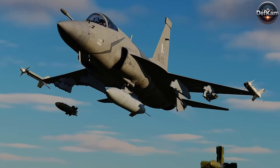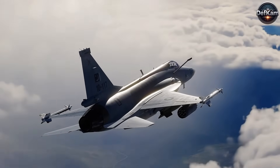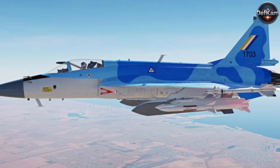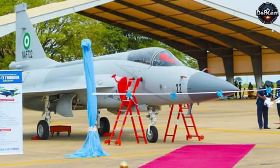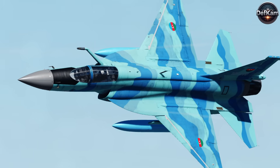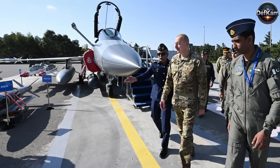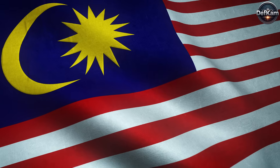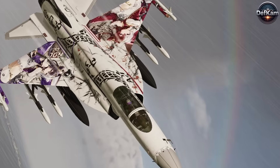Regular aerial patrols conducted by the JF-17 contribute to national airspace security and deterrence. Thunder has gained international attention due to its cost efficiency, operational versatility, and ease of maintenance. Myanmar became the first foreign operator, integrating the JF-17 into its air force. Nigeria acquired Thunder's Block II aircraft, marking Pakistan's first confirmed export of the fighter. Azerbaijan finalized a deal in 2024 to purchase Thunder's Block III aircraft to strengthen its aerial defense. Other countries, including Egypt, Argentina, Malaysia, Iraq, and Sudan, have expressed interest in acquiring the jet as a viable alternative to expensive Western fighter aircraft.